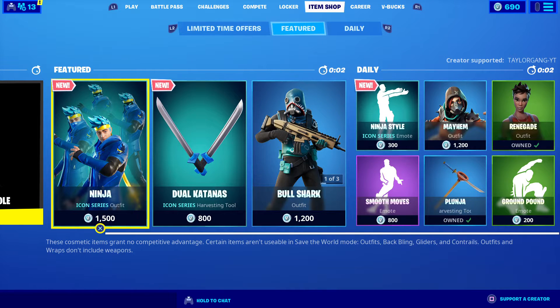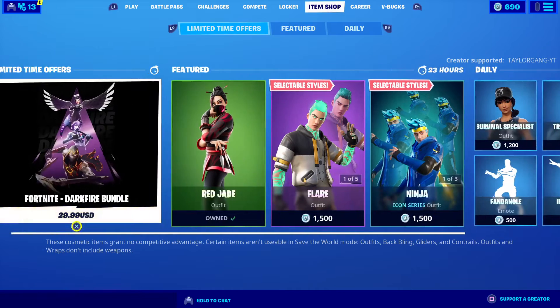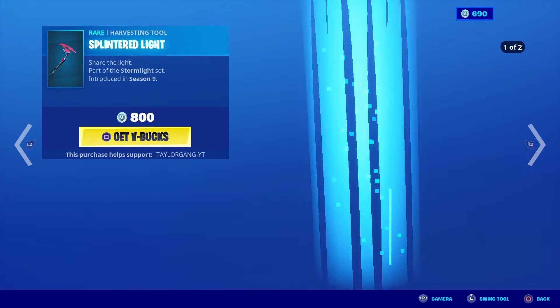What is up YouTube, welcome to another Fortnite item shop video. Let's see what we get in today's item shop. The Ninja skin is still there, the Red Jade comes back at 800 V-Bucks, and the Flare at 1500 V-Bucks.